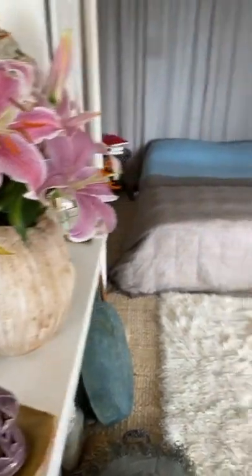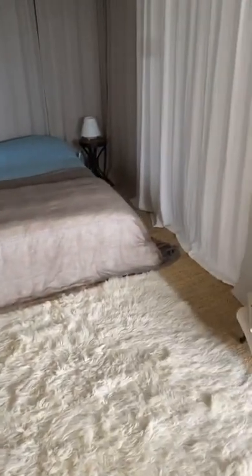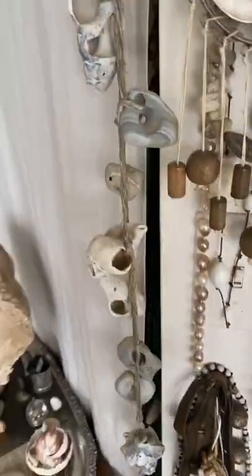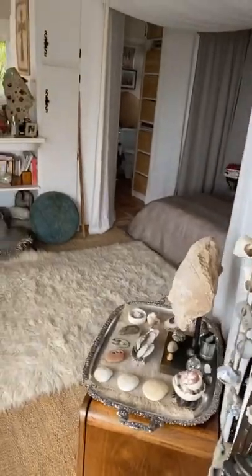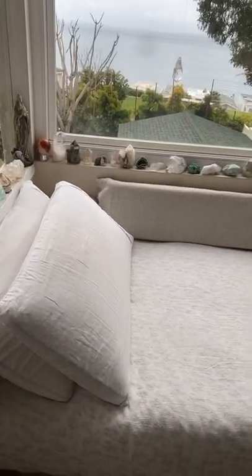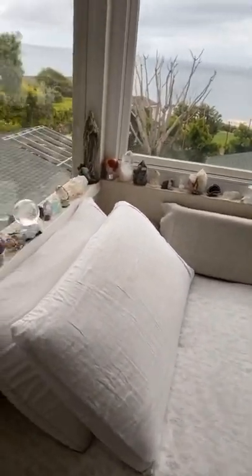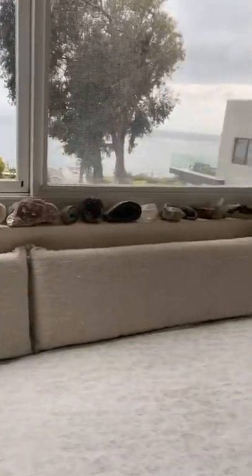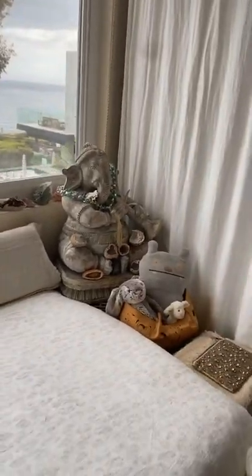Some people asked me to show how my place, my home, is. So this is how it is — we come in this way. This is a bed for the guests with ocean view and all the crystals, with a little Ganesh there.